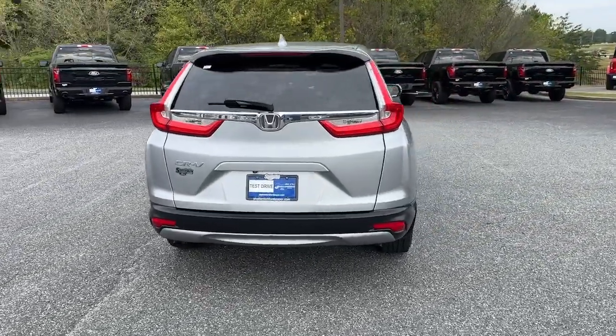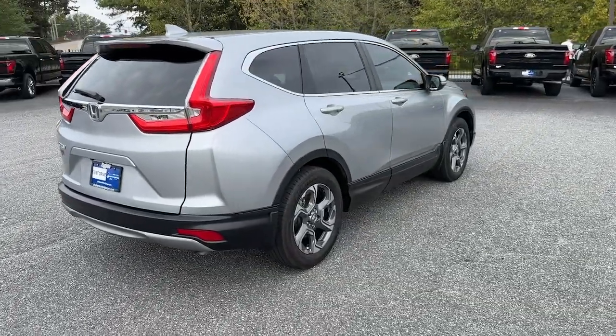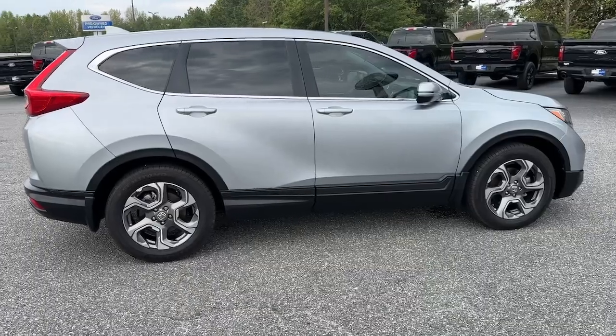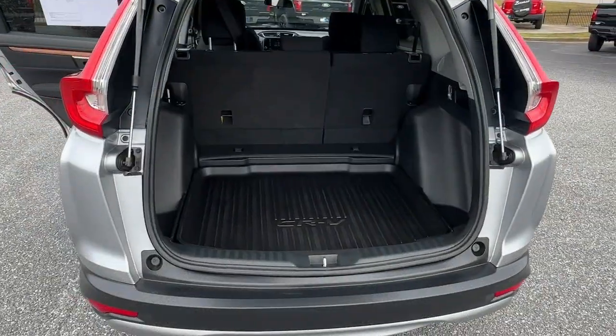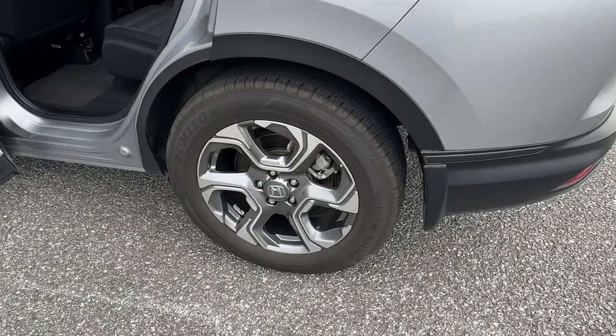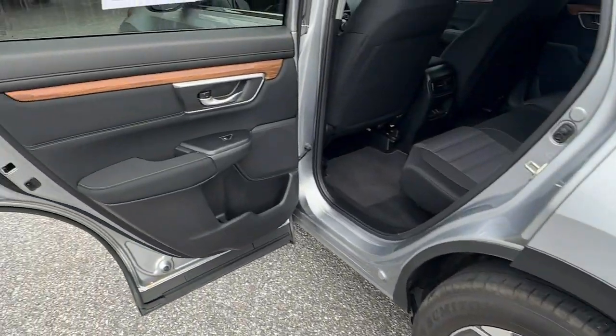These are just some of the great options this vehicle comes with: Apple CarPlay and/or Android Auto, pre-collision system, moonroof/sunroof, keyless entry, backup camera, heated mirrors, fog lamps, satellite radio, and lane-keeping assist.